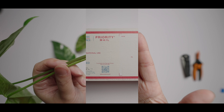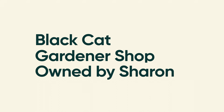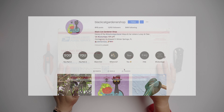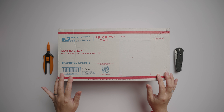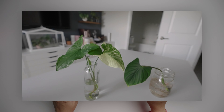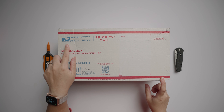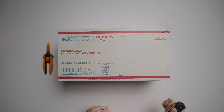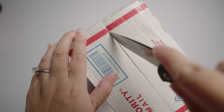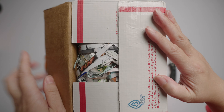Hi guys, welcome back to my channel! I'm here with another unboxing from an Instagram shop called Black Cat Gardener Shop, owned by Sharon. She sells cuttings from her collection of beautiful and unique plants. I've ordered from her before and those cuttings are doing really well — I have them all rooting in water right now. She lives in Florida and ships the cuttings via USPS Priority Mail, and it usually takes two days to get to me here in Maryland. Let's open this up and see what I got!